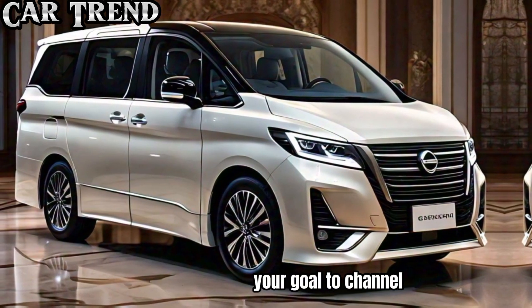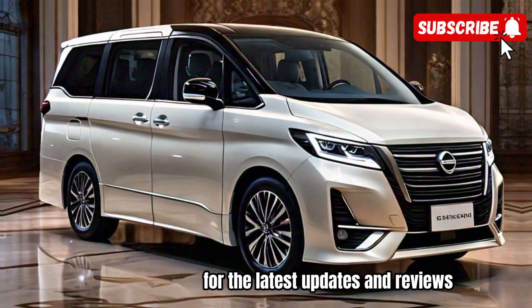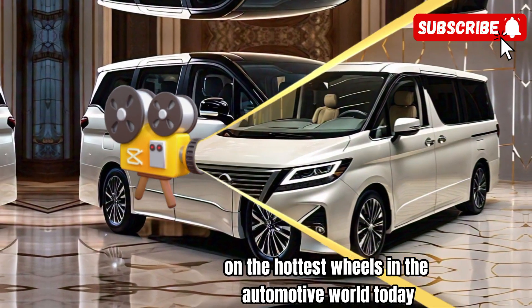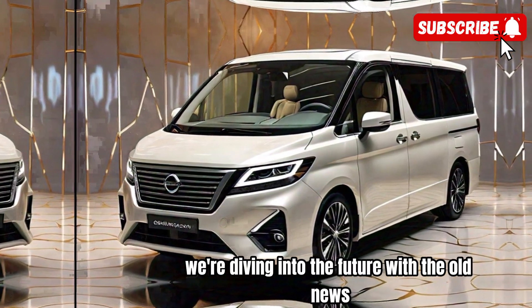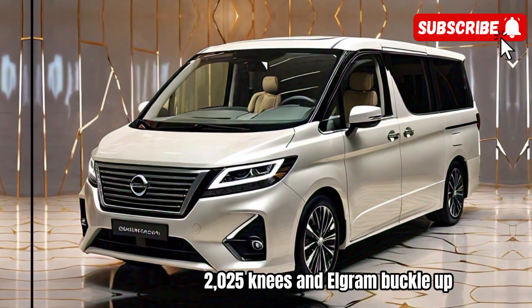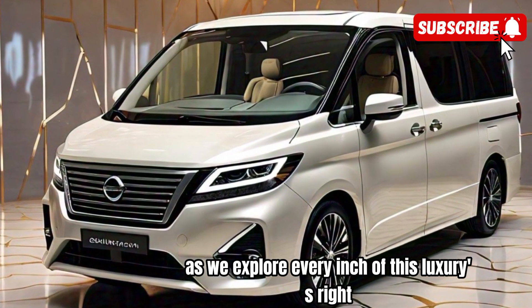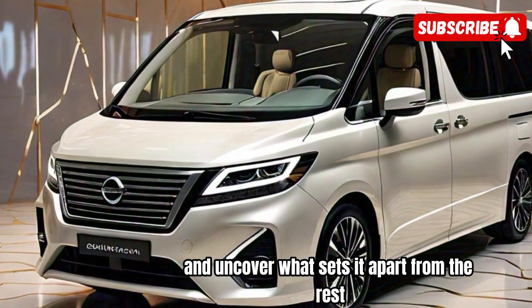Welcome to CarTrend, your go-to channel for the latest updates and reviews on the hottest wheels in the automotive world. Today, we're diving into the future with the all-new 2025 Nissan Elgrand. Buckle up as we explore every inch of this luxurious ride and uncover what sets it apart from the rest.